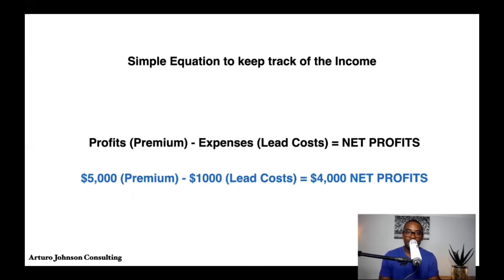I've been asking a lot of agents on calls about this and they really don't seem to know it — they only care about their premium and don't know their true net profit. This is a core principle to growing a business: you need to know your gross and your net profits. Essentially, to get you on track, you need to know what your net profit is.